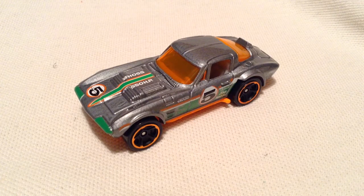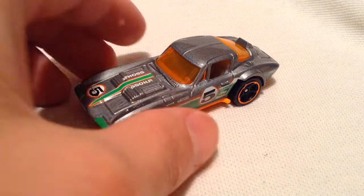Hey YouTube, it's me Julen. Here's the Corvette Grand Sport, part of the Walmart exclusive mystery models for 2018 Series 1.